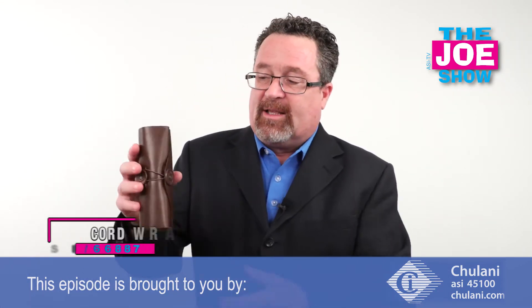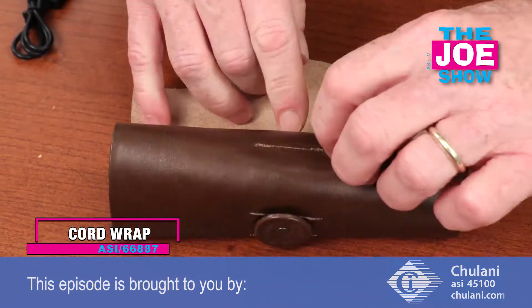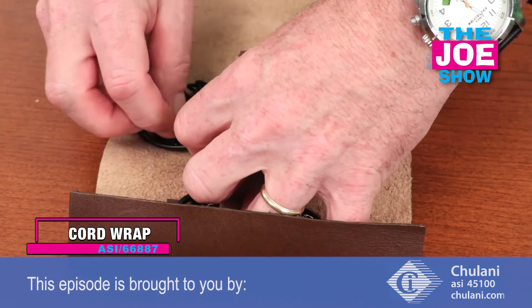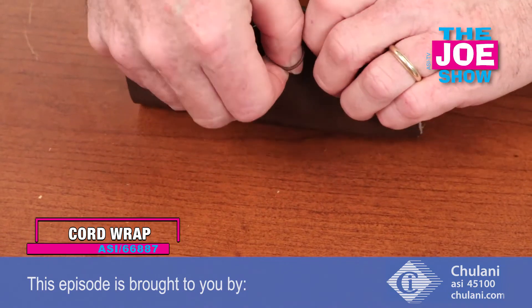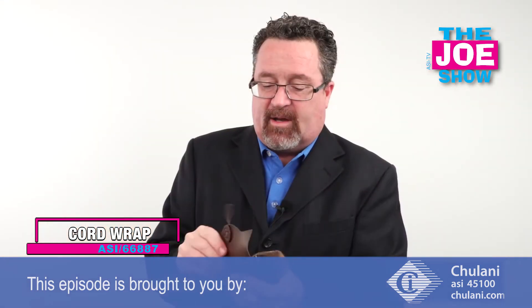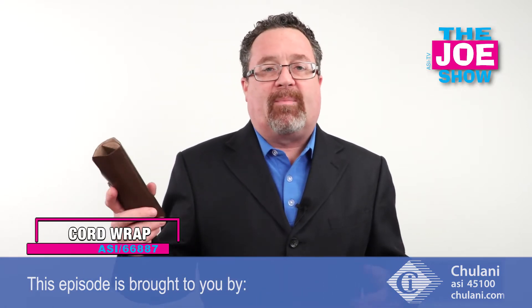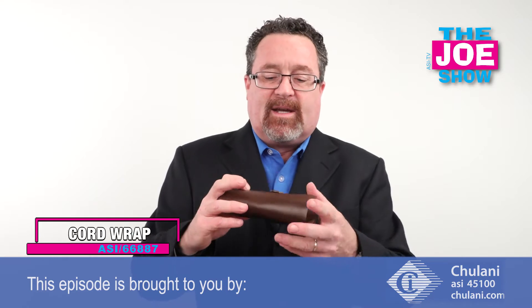I'm going to show you this next product. I've got a nice leather product here — you're wondering what it is, so I'm going to open it up and show you that it is a holder for all of my cords that I need to charge my phone and recharge my power bank. It keeps them nice and orderly. Put them in little slots and then close it up, and you can toss it in the bottom of your briefcase, backpack, or car glove compartment. Everything stays organized and tidy.